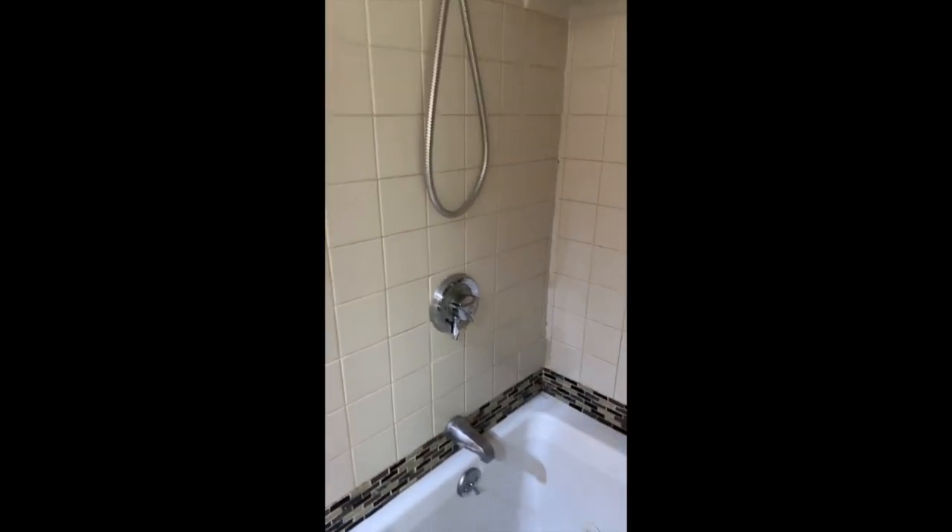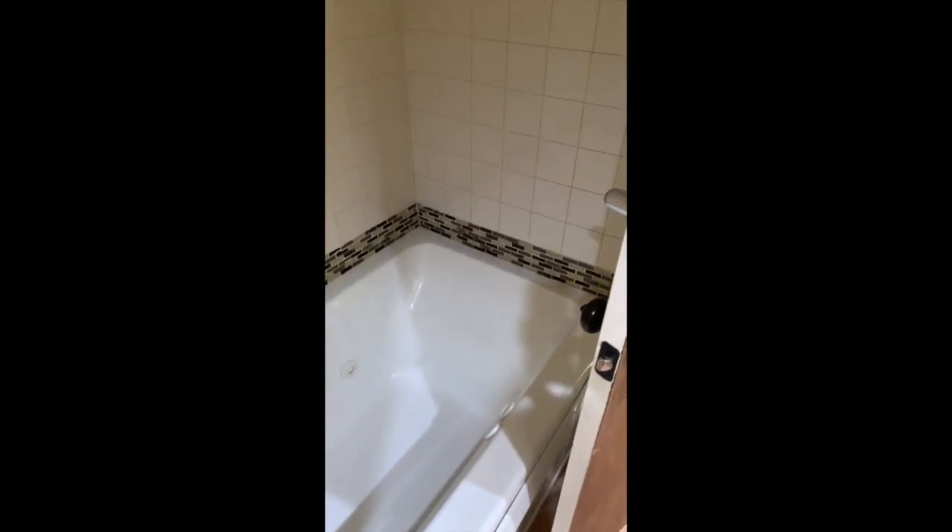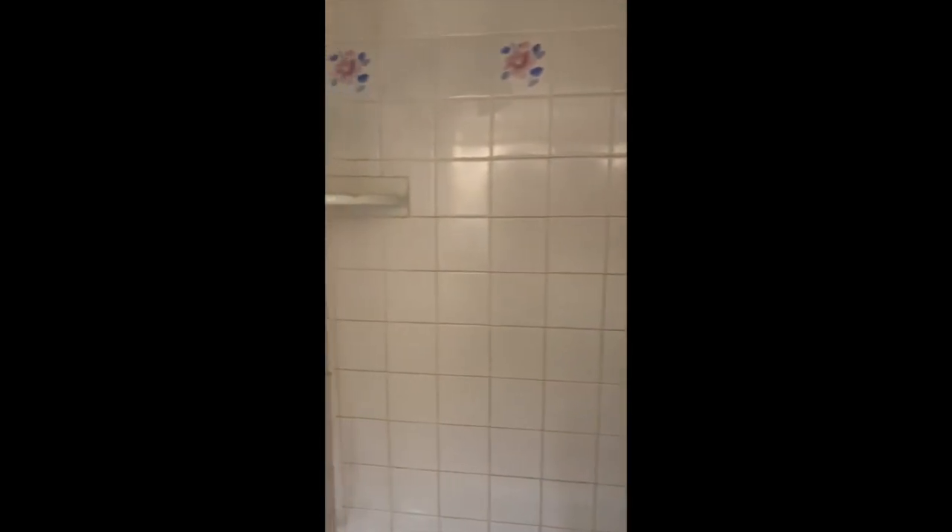Just take a look at the newer whirlpool tub with a tile surround and updated controls.